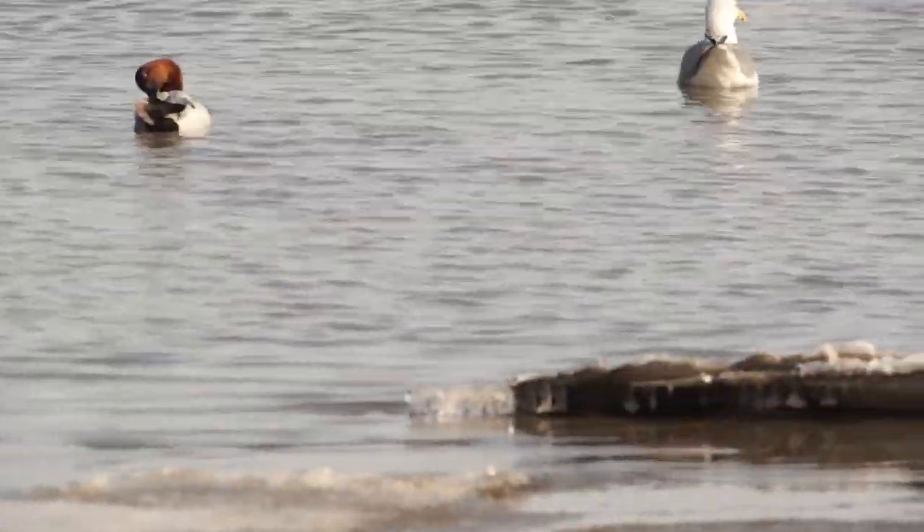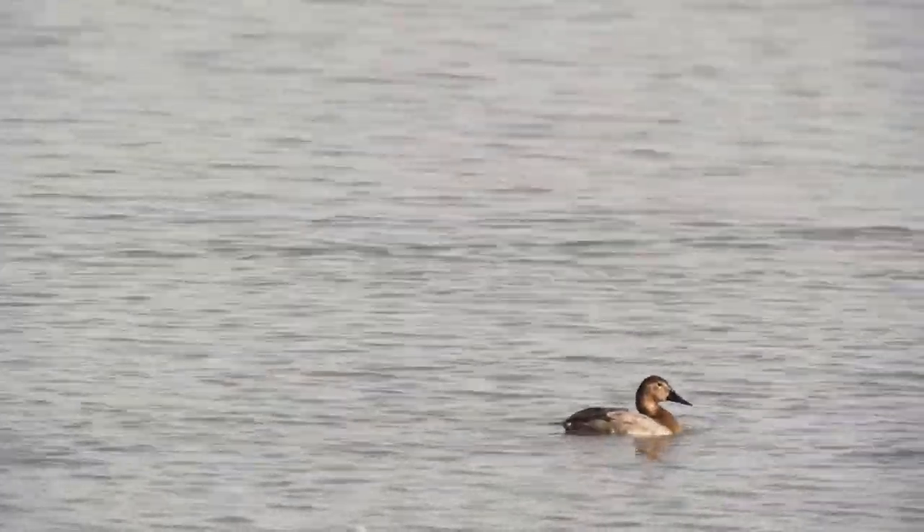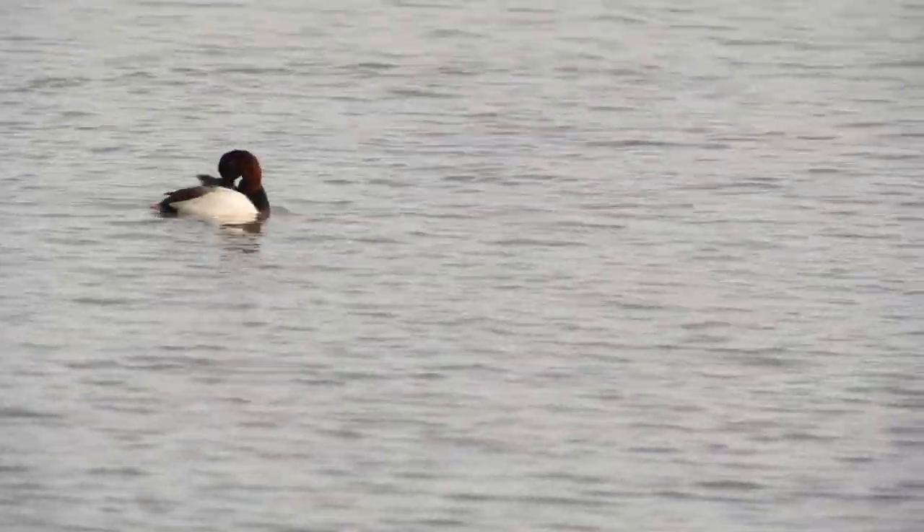It's getting a little late so we're going to have to get moving pretty soon. They're not quite as gathered now. Some of them did seem to swim off.